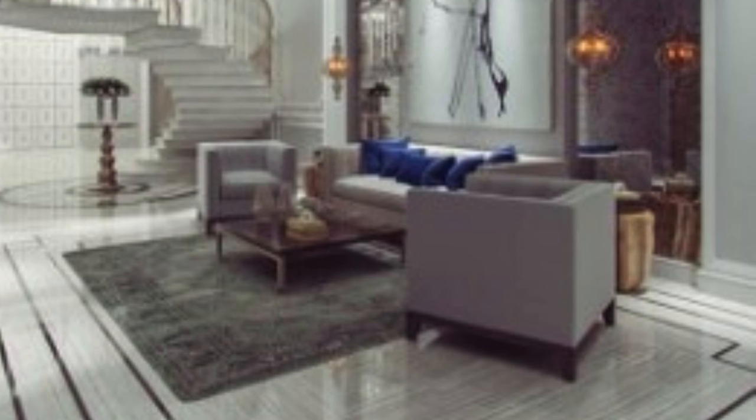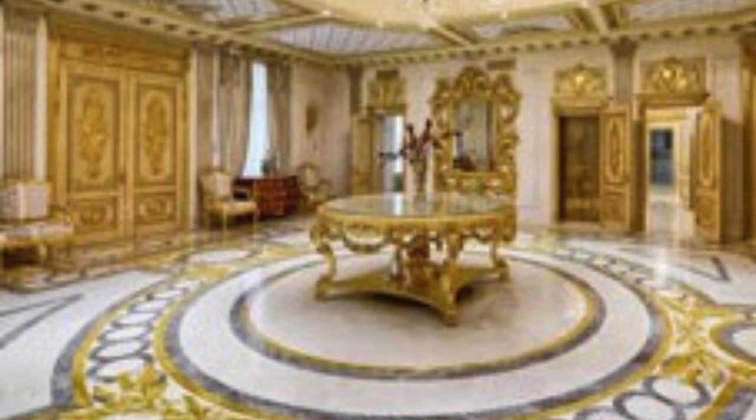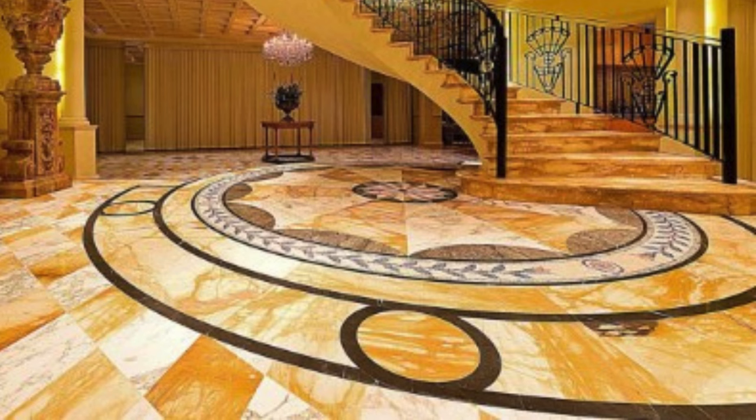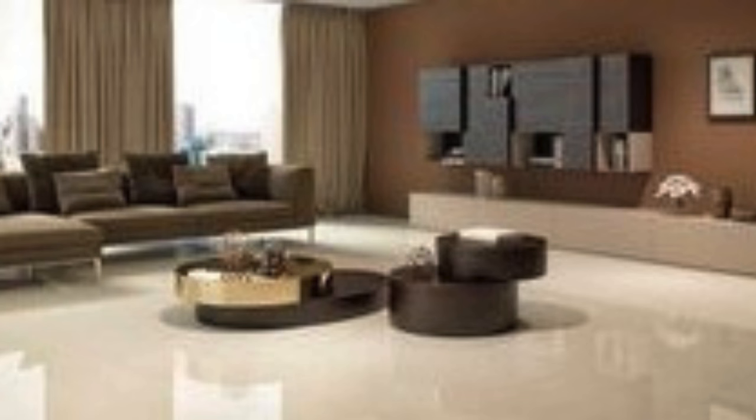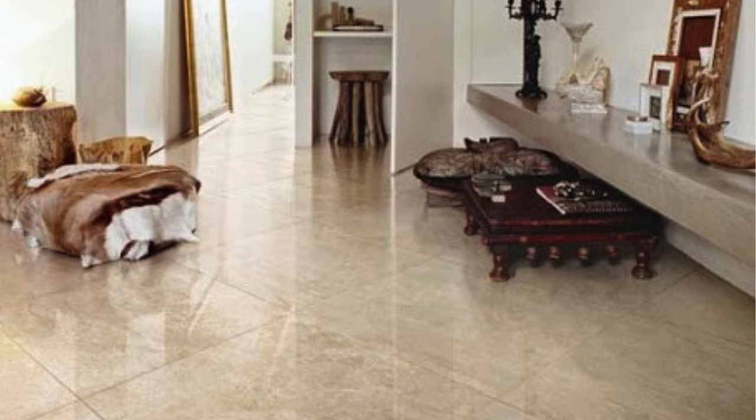Advanced printing technologies enable the creation of realistic textures and patterns, providing consumers with an affordable alternative to traditional materials without compromising on aesthetics. This versatility allows individuals to achieve the desired look and feel of premium flooring options at a fraction of the cost. The comfort factor associated with PVC Vinyl Flooring should not be overlooked. Unlike cold and hard surfaces such as tile or stone, vinyl has a softer and warmer underfoot feel, adding to the overall comfort of living spaces. The flooring's shock-absorbing properties also contribute to a quieter environment, reducing noise levels associated with footsteps.